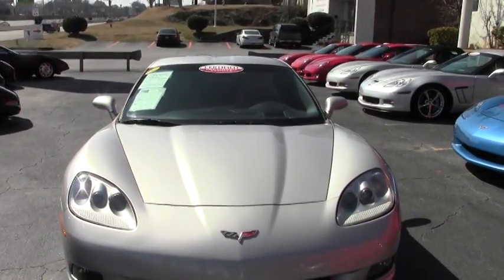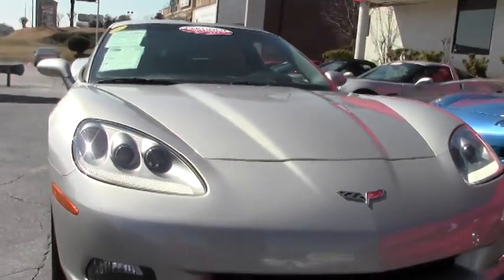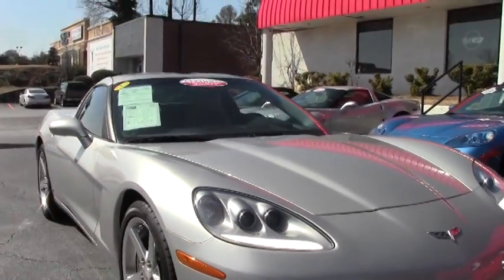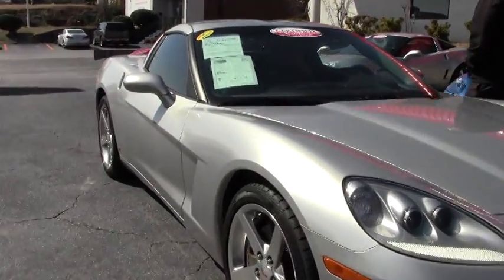It is wearing Firestorm Firehawk wide-oval tires. It is a Z51 car and the paint on the car is in excellent shape.